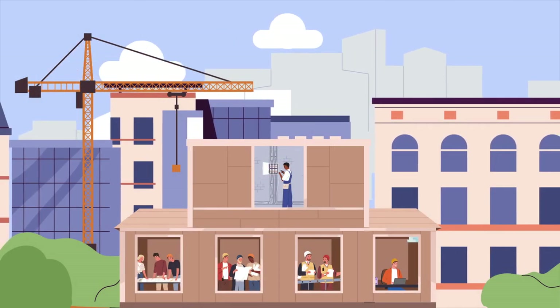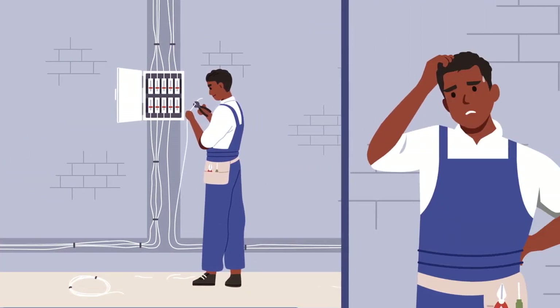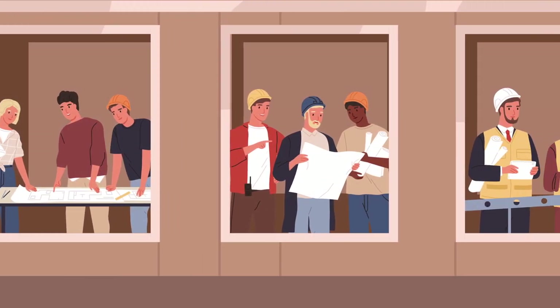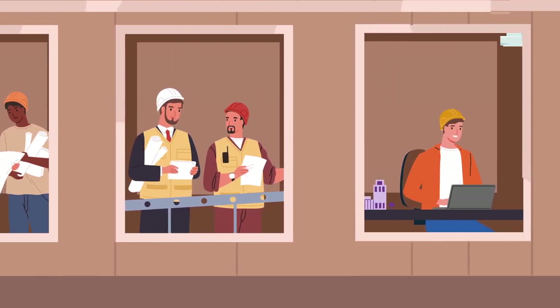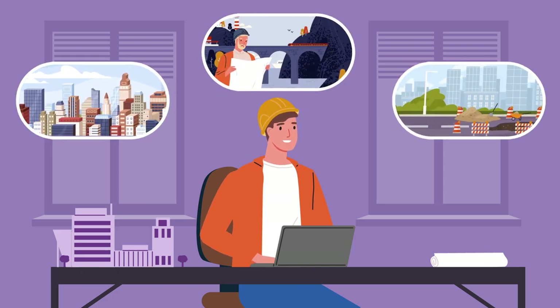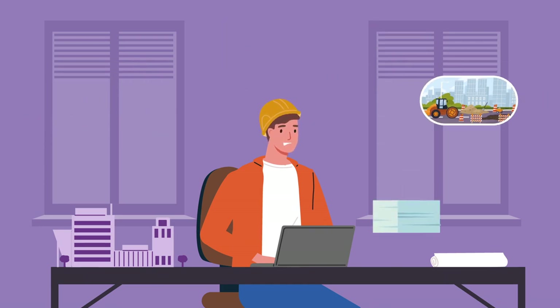As a construction safety manager, you know that managing worker safety can be chaotic, but keeping frontline workers safe is your responsibility. You have a lot of complex tasks every day, including planning, inspections, training, and reporting. From monitoring projects across different sites to completing compliance paperwork, supporting a strong safety culture in construction can be overwhelming.